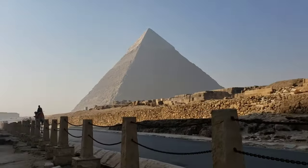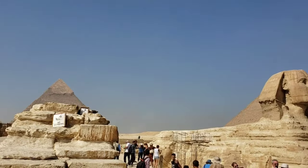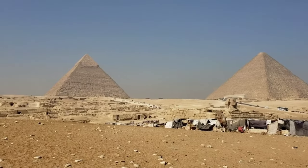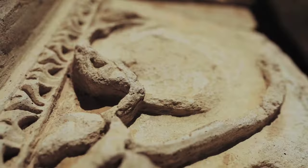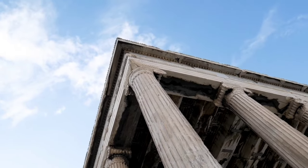Is it a hidden tomb, a forgotten sanctuary, or something beyond our wildest imagination? While some skeptics dismiss it as a mere void, others dare to dream of the secrets that lie dormant within. The ancient Egyptians were renowned for their precision and purposeful designs — could this mysterious chamber hold the key to unlocking the true purpose of the pyramid?